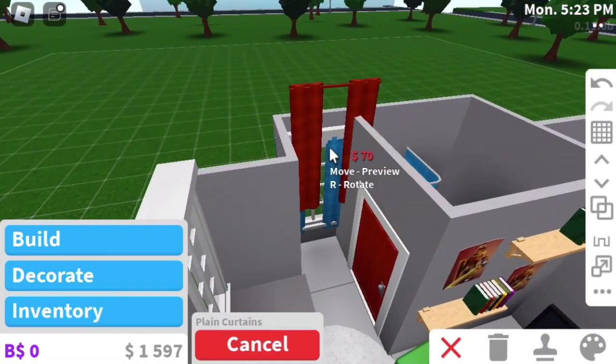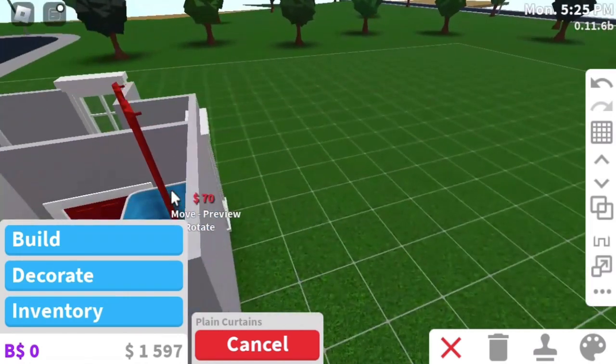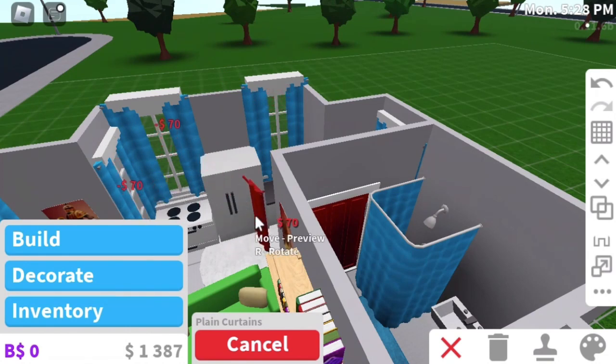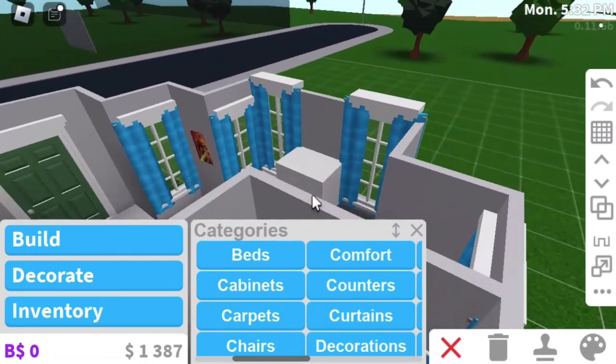Alright, how do you like your house so far? It looks like it's good. That's nice. Yeah. I'd like a water bottle right here. What? Here, I see it.